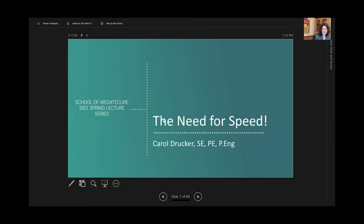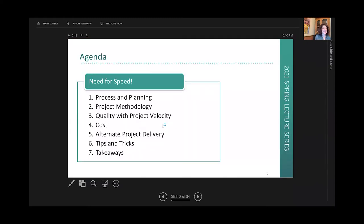Thanks everyone for coming tonight. Today we're going to be talking about the need for speed. In particular, the items we will be covering are process and planning, project methodology, how to maintain quality with project velocity, cost, alternate project deliveries, and then we'll end with some tips and tricks and the key takeaways.